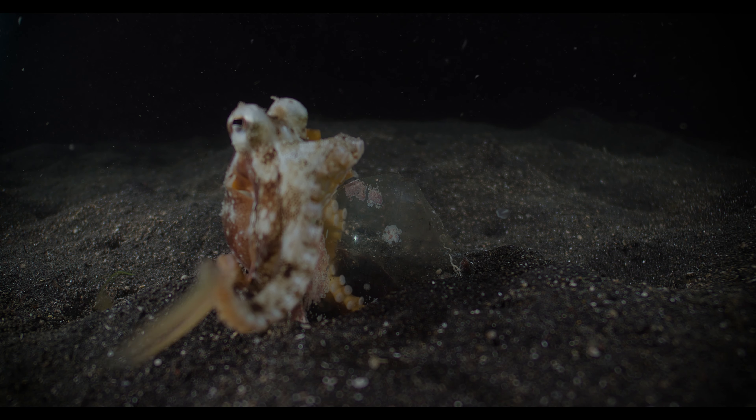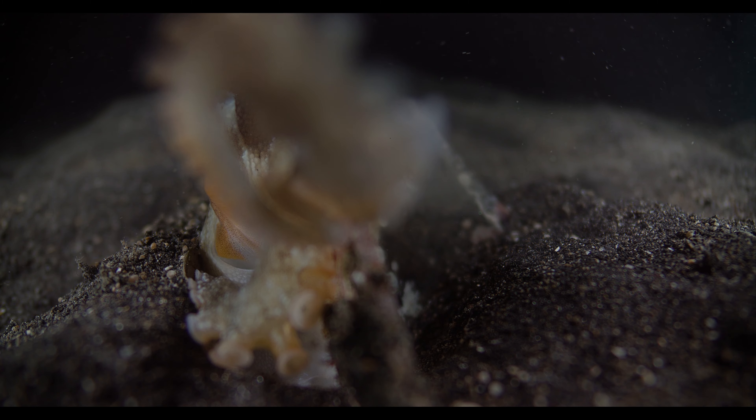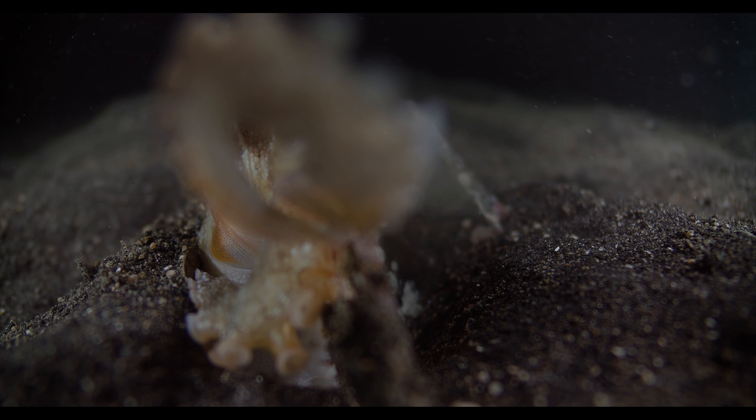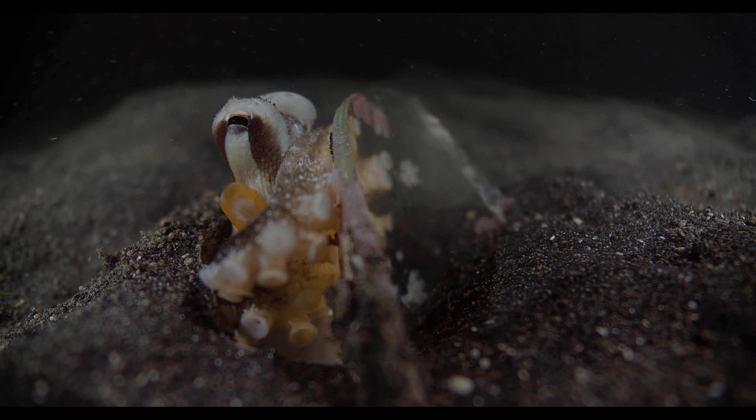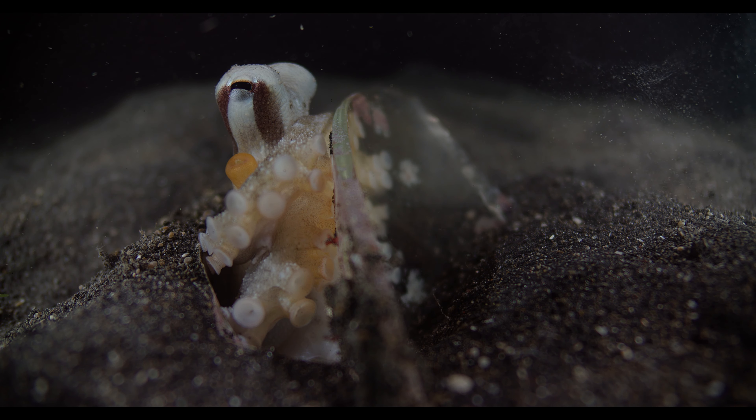This up-close and personal experience was truly magical, and it felt like he had accepted us — either that, or he was just checking to see if the camera was edible.